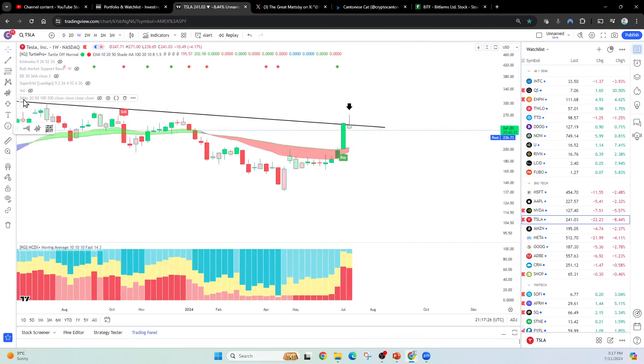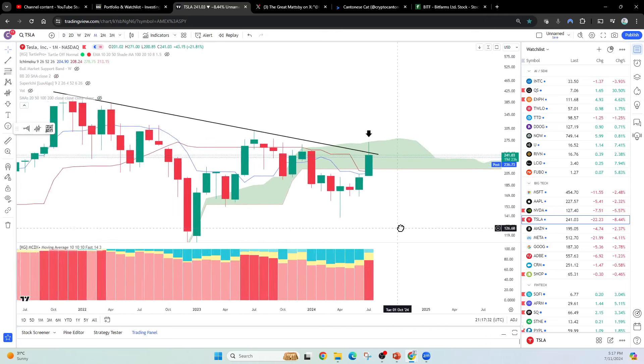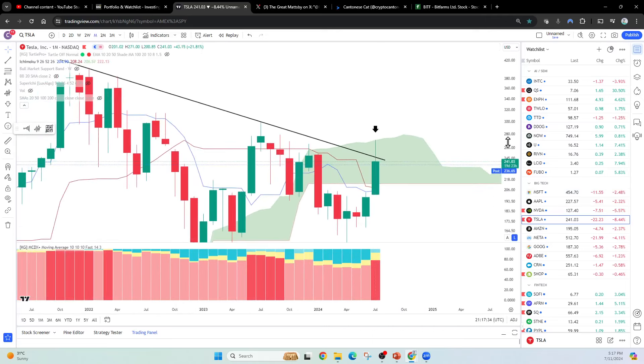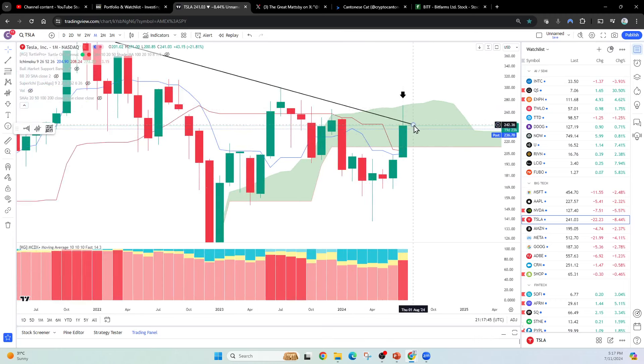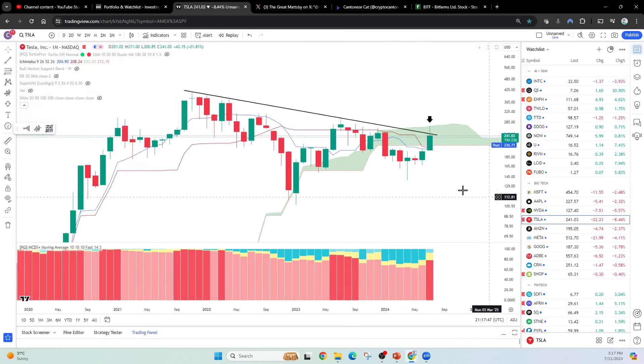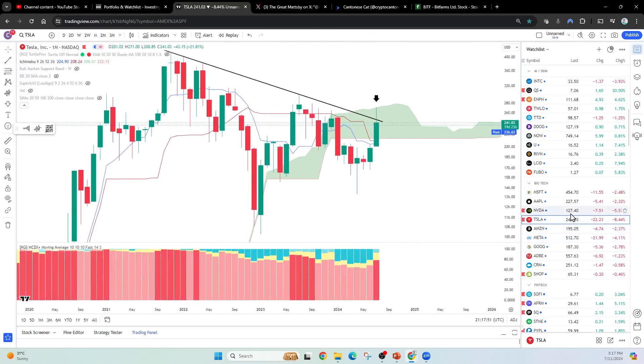Why did things get rejected here? Well, it basically got rejected because it was hitting the top of the monthly Ichimoku cloud and just got rejected. This is not anything surprising, but you still have plenty of support underneath. Should we go down to 215, 213, 200? There's still plenty of support underneath. But I think it's possible it might just go down to like 230–236, and that would be it.